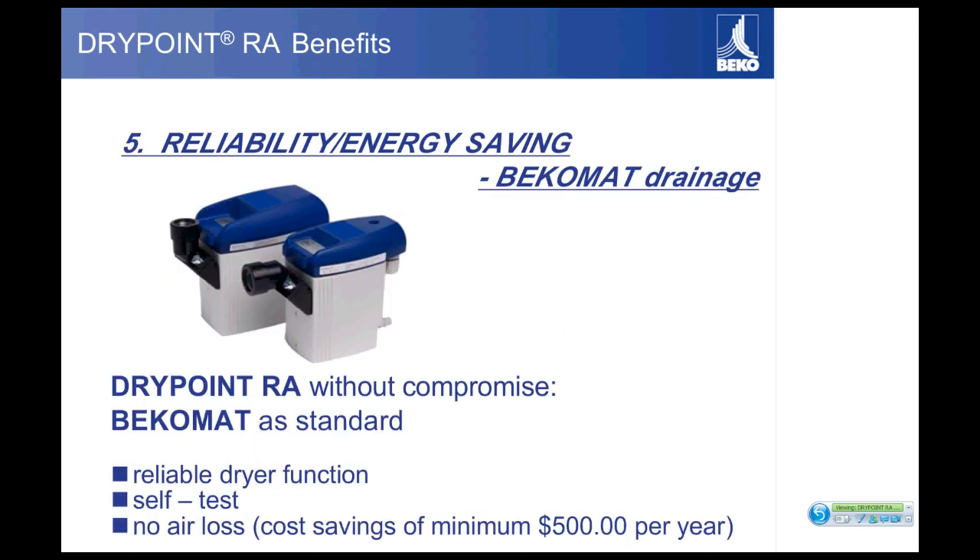Since we are Beco, we have to have the world's best drain on this dryer — therefore every dryer comes standard with a BecoMAT drain. The BecoMAT drain is arguably the world's best drain and adds a tremendous amount of reliability. Service managers report that 50 to 70 percent of common dryer failures in the field are drain problems; timer drains and float drains are notorious for reliability issues. The BecoMAT drain is well-known in the industry for absolute reliability, and another key feature is zero air loss. Cost studies on timer drains show a minimum savings of $500 per year just from the drain.